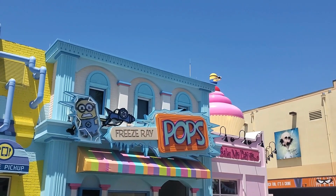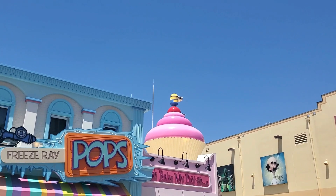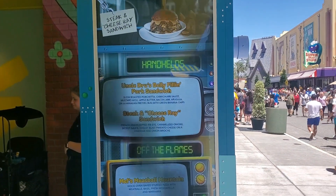Hi all, this is Chris from Orlando in the Moment, and I am here today at Universal Studios Florida to check out the stores in Minion Land, but specifically to eat here at the Minion Cafe.